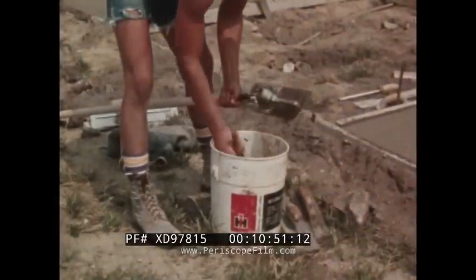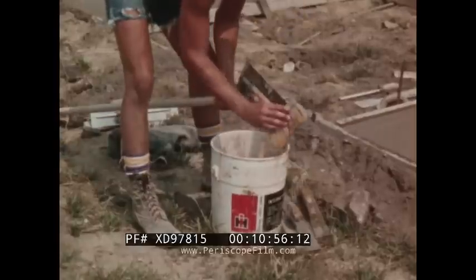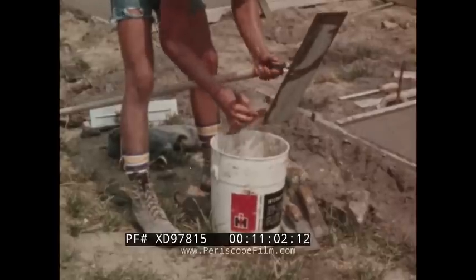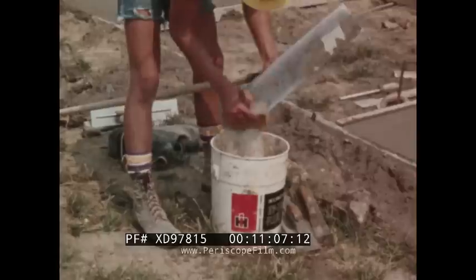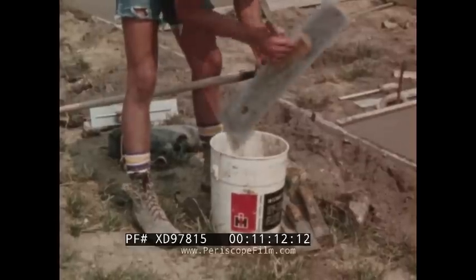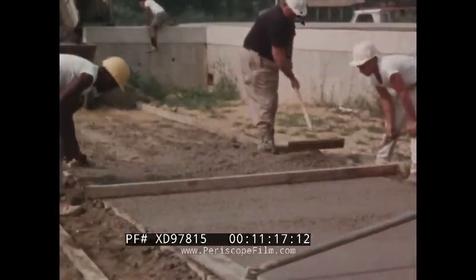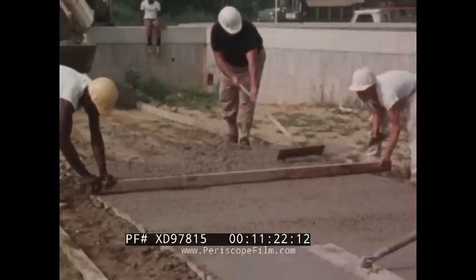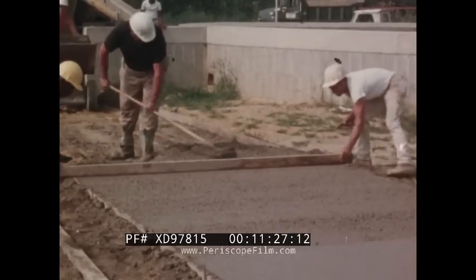Cleaning the equipment is another important step in concrete finishing. Tools that are coated with hardened concrete will tend to stick and tear the surface, making it impossible to produce a smooth hard finish. If water is not available at the job site, it can usually be obtained from the truck that delivers the concrete. The construction industry has thousands of square feet of concrete to finish, and with the proper instruction and training, a new concrete finisher can make a big contribution to this industry.